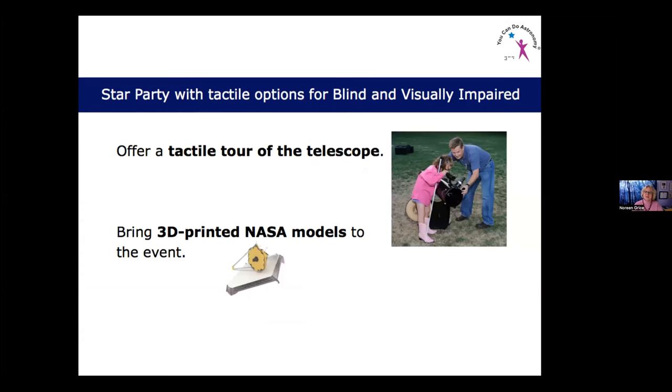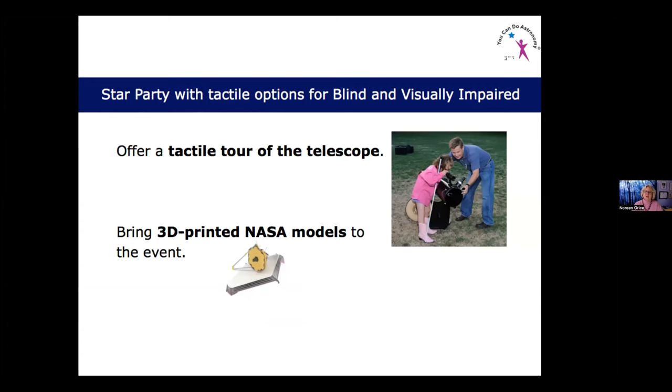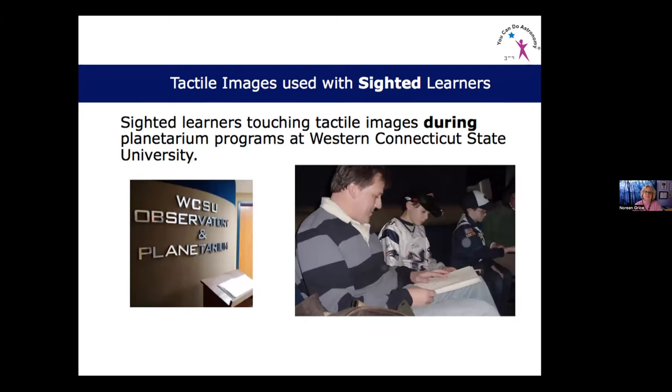At a night star party, you can offer a tactile tour of the telescope. I did a star party with the National Federation of the Blind, where the Astronomical Society of Dallas brought telescopes. People with some vision could look through the telescope, but everybody was able to touch the outside guided by the telescope's owner. You can also bring 3D printed NASA models — NASA has a website with models, and sites like Thingiverse have others. Tactile images can also be used with sighted learners, since people have different learning styles.